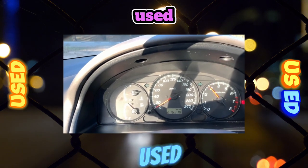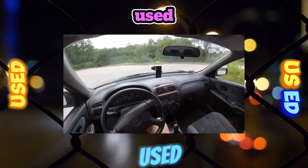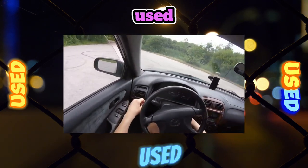Its volume is 500 liters. For comparison, the Toyota Avensis has 500 liters, the Renault Laguna has 450 liters, and the Honda Accord has 425 liters.